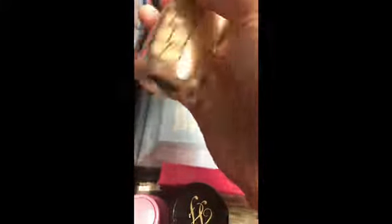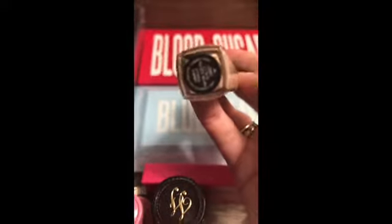This is the foundation and concealer that they used on me the day I got my makeup done. It is the NARS Sheer Glow Foundation in the shade Mont Blanc. And then the NARS Radiant Creamy Concealer in the shade Vanilla. Then we have the Morphe eyeshadow primer, a Fenty bronzer, and a Maybelline bronzer.